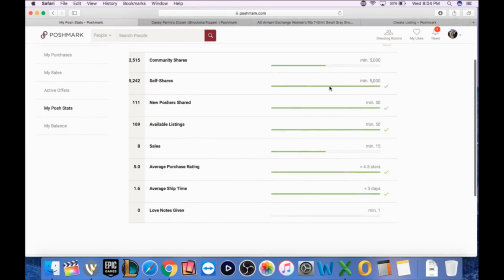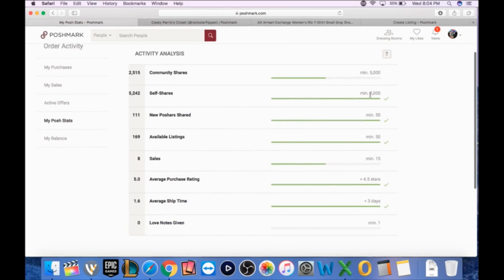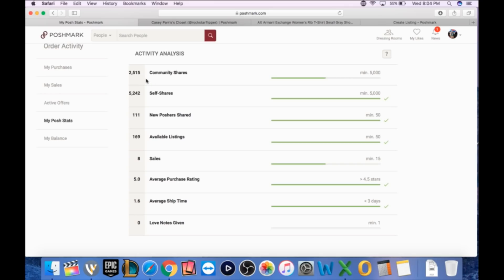Over to my Posh stats — week three. Self shares we've hit 5,242. For Posh Ambassador, community shares are only at 2,500; I'm going to start sharing a lot more of your stuff. I've shared 111 new Poshers, well over the minimum 50. We have 169 available listings, 177 total, eight sold. We've had eight sales so far in three weeks — at day 19, that's roughly a sale every day and a half to two days.